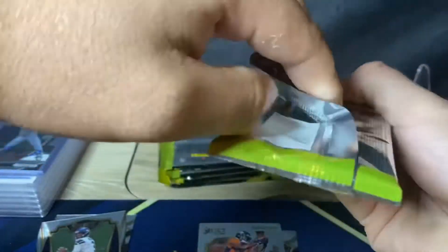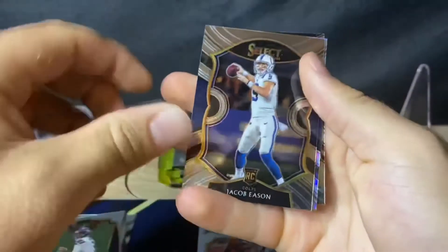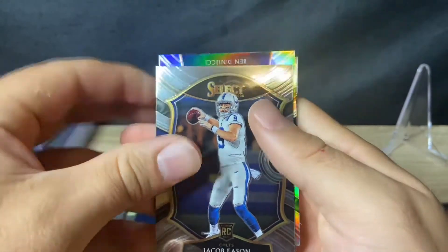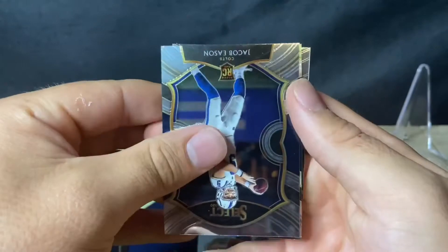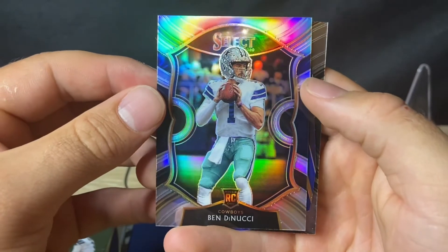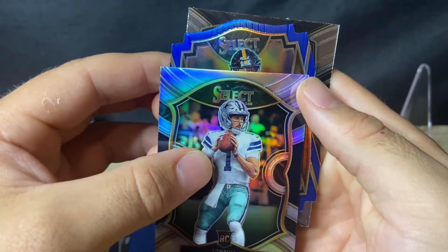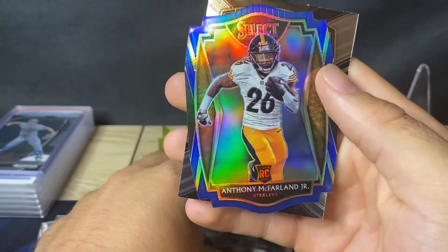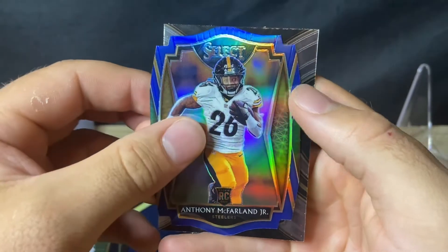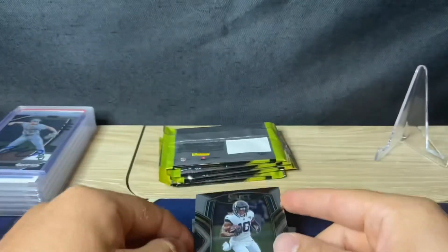Come on Herbie. Pack two: Jacob Eason — we got a silver right behind Eason. Ben DiNucci — that's rough. We've got the silver, and a blue behind it — that's the running back McFarlane for the Steelers, blue die-cut.